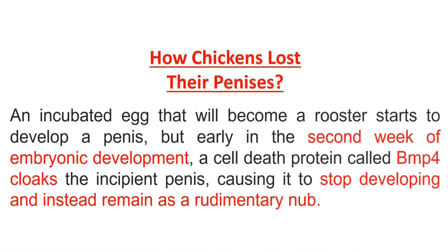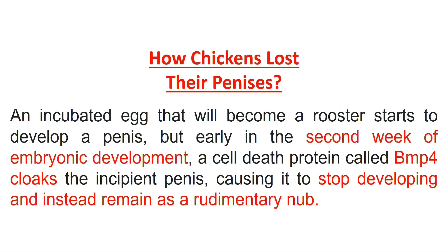An incubated egg that will become a rooster starts to develop a phallus, but early in the second week of embryonic development, a cell-death protein called BMP4 cloaks the incipient phallus, causing it to stop developing and instead remain as a rudimentary nub.